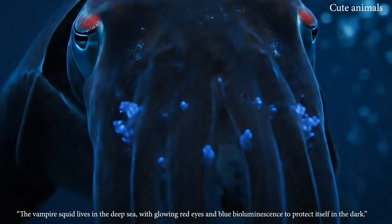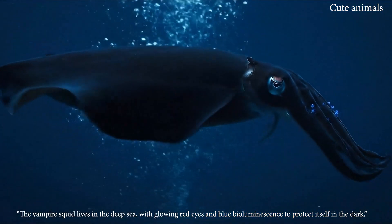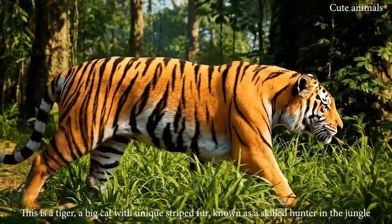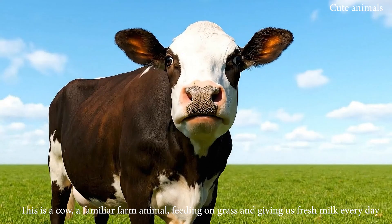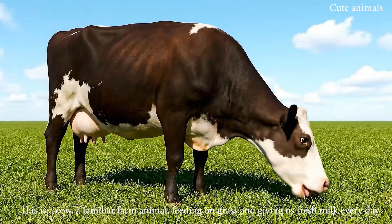The vampire squid lives in the deep sea, with glowing red eyes and blue bioluminescence to protect itself. This is a tiger, a big cat with unique striped fur, known as a skilled hunter in the jungle. This is a cow, a familiar farm animal, feeding on grass and giving us fresh milk.